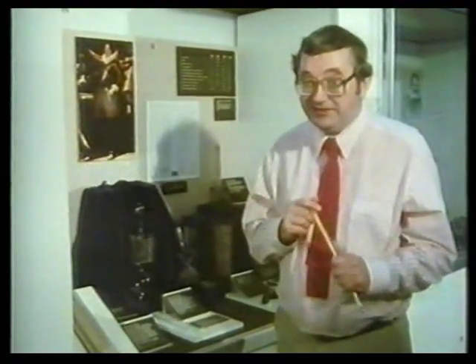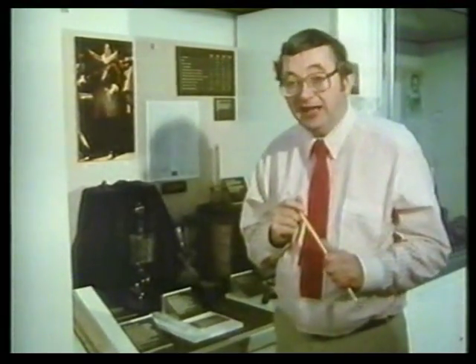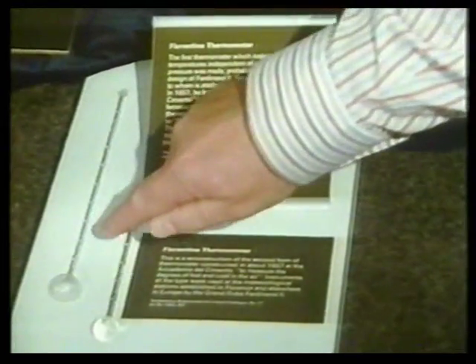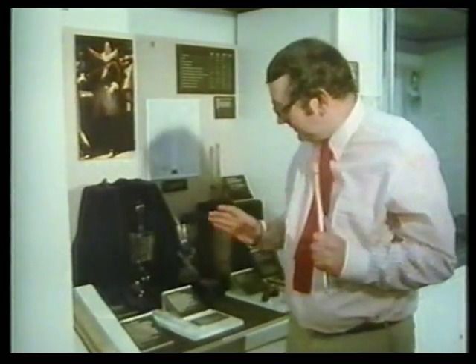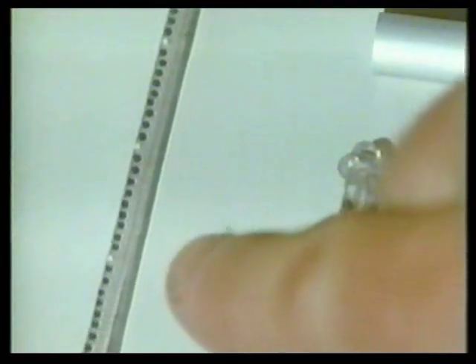The first true thermometer didn't come along until very much later — about 300 years ago, an Italian gentleman called Ferdinand II, the Grand Duke of Tuscany, devised the first true thermometer. This was a sealed glass tube with liquid inside, and the movement of the liquid along the tube measured how hot or cold it was. Then came the difficult part — devising marks, the positional marks along this tube, so that you could compare temperatures in one place with another.